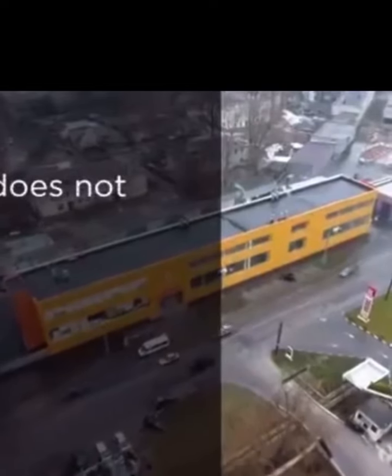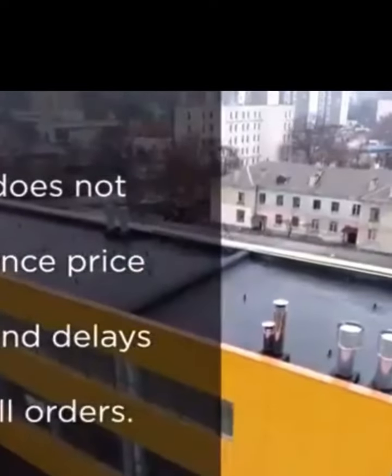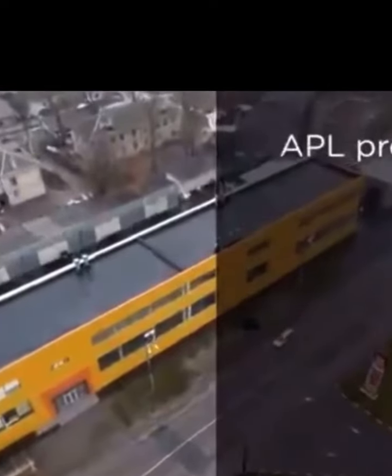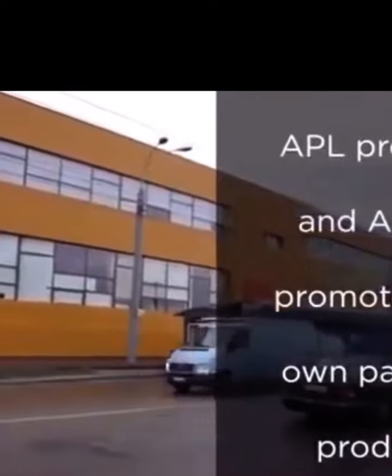Companies that rely on third-party manufacturers sometimes experience price jumps and order delays as they fulfill orders from other companies. But APL owns its own manufacturing and does not have those issues. APL produces and APL GO promotes their own exclusive products — there is nothing like them in the world.